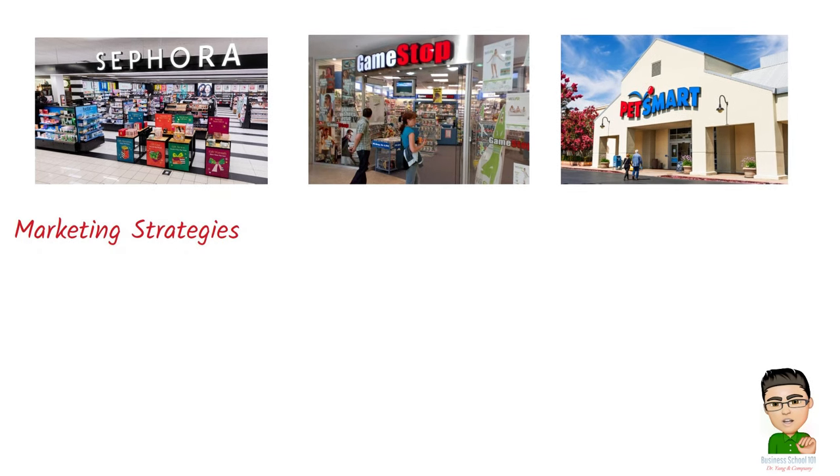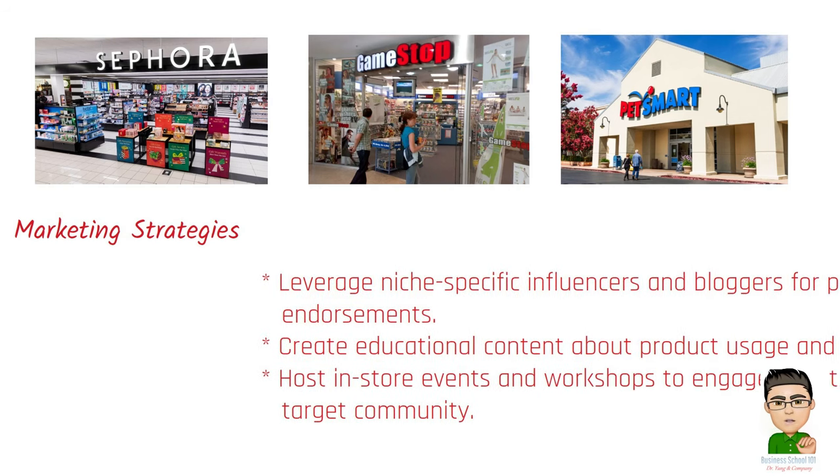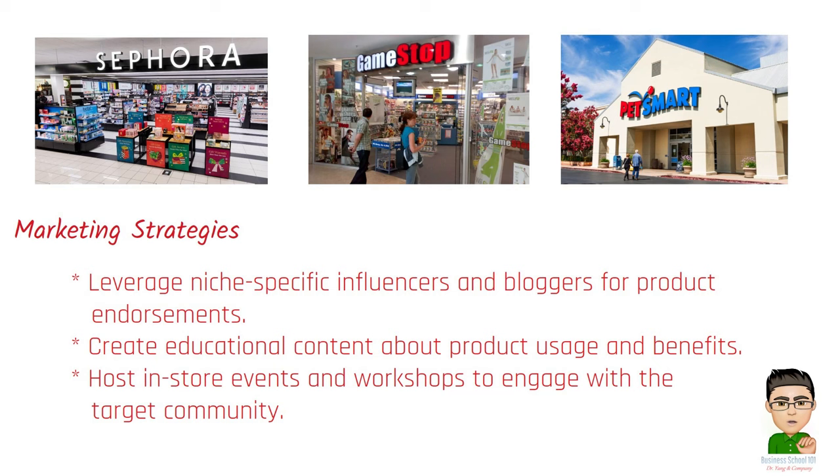Marketing strategies for specialty stores include: leveraging niche-specific influencers and bloggers for product endorsements; creating educational content about product usage and benefits; and hosting in-store events and workshops to engage with the target community.